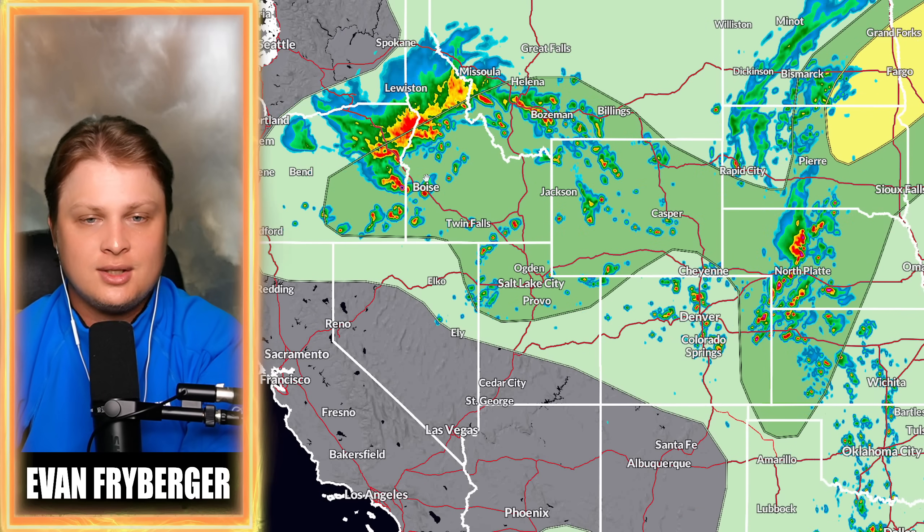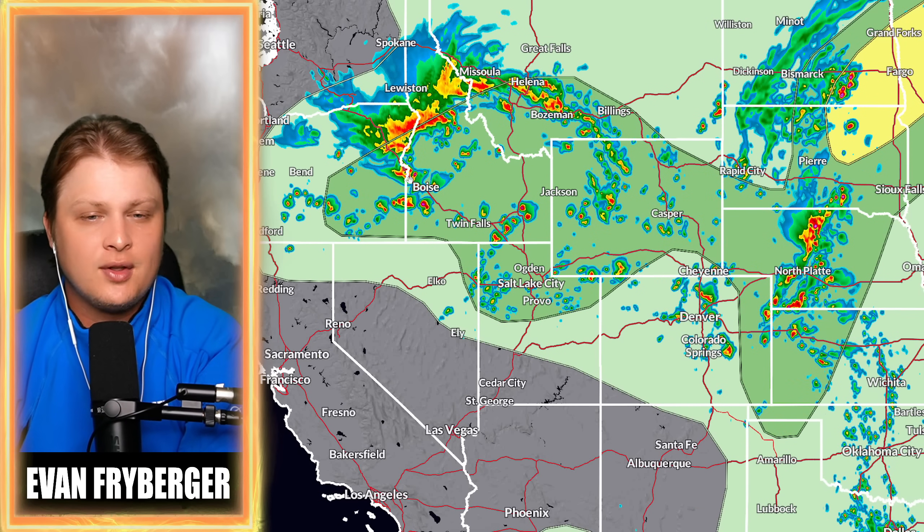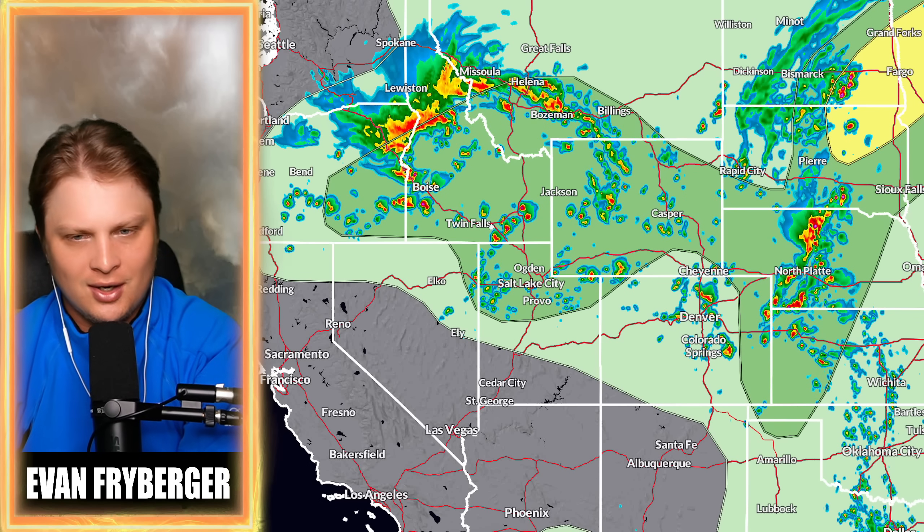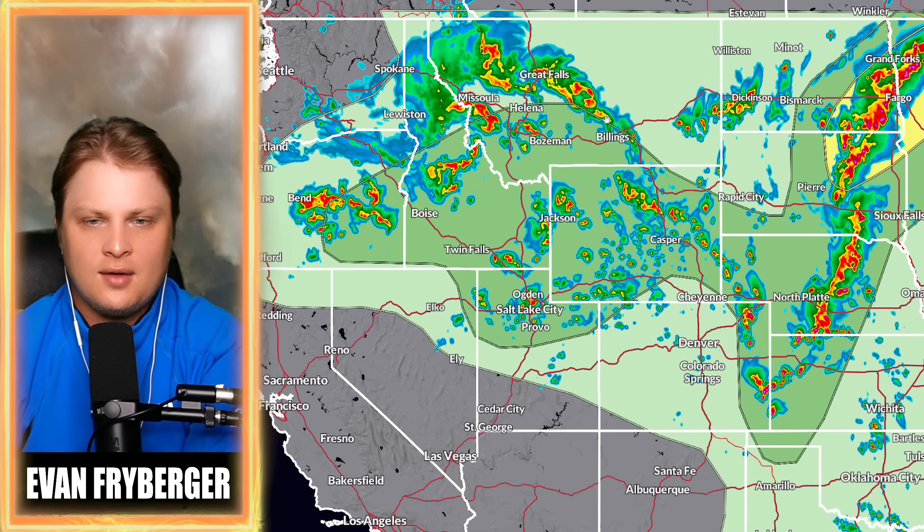Back to the west, we do have that other shortwave. We could see a couple of thunderstorms pop up over on the border of Oregon and Idaho, and those will eventually rocket off to the north and east, bringing some scattered chances for thunderstorms and potentially some severe weather.